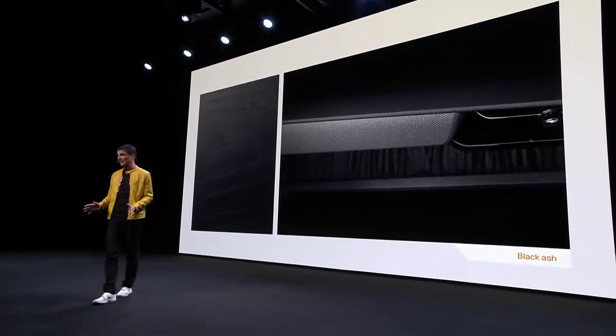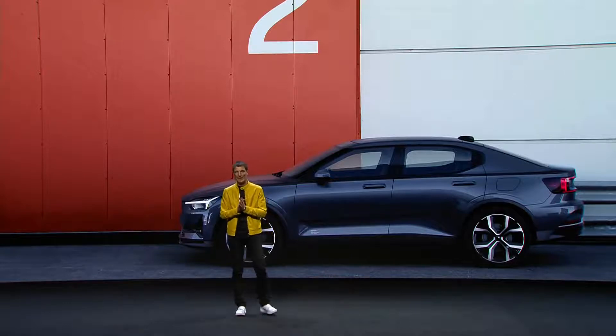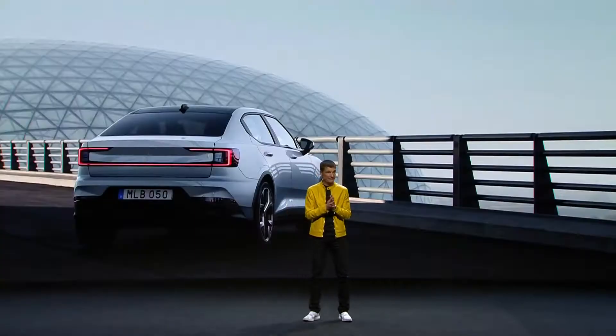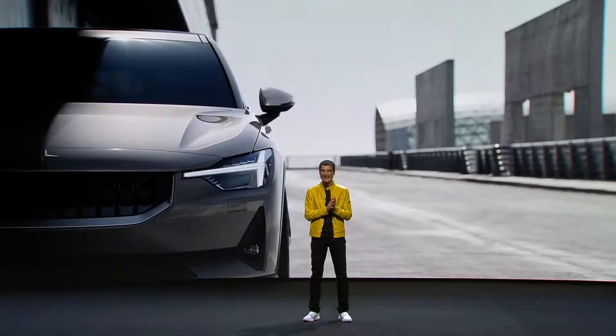Polestar 2 will come in six exterior colors: midnight, magnesium, snow, thunder, moon, and void.